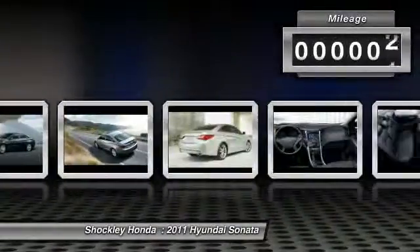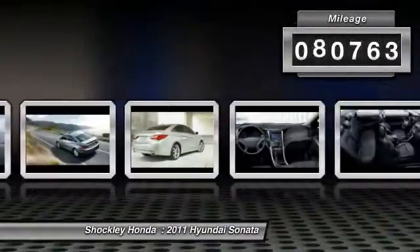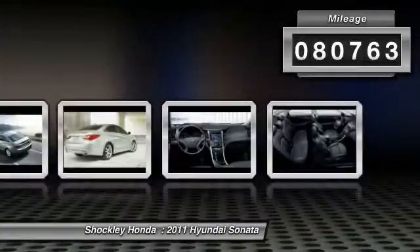This vehicle has less than 85,000 miles. Your new ride is just a phone call away.